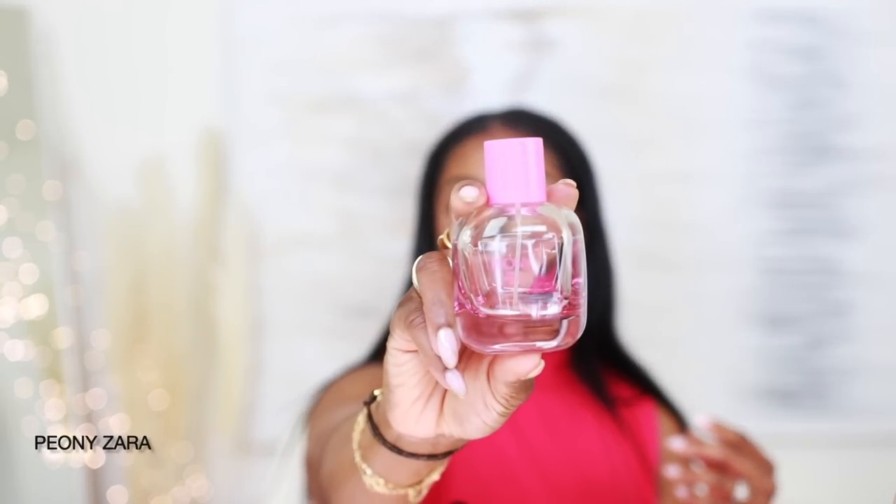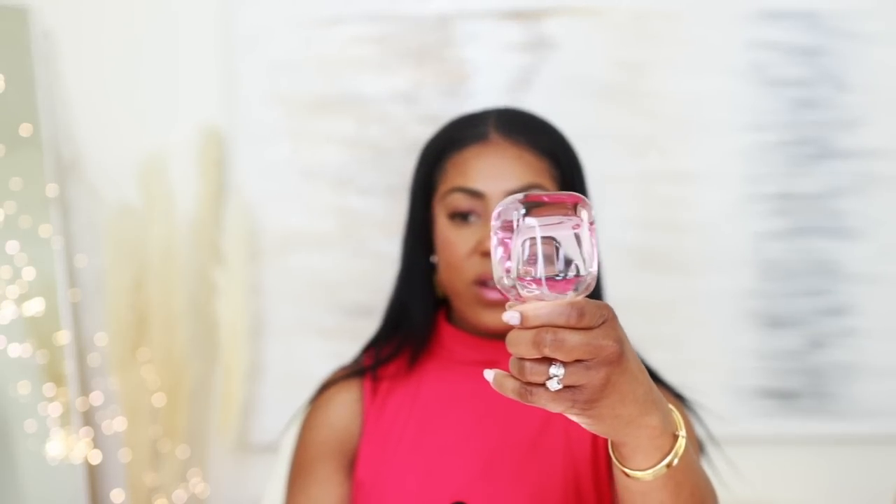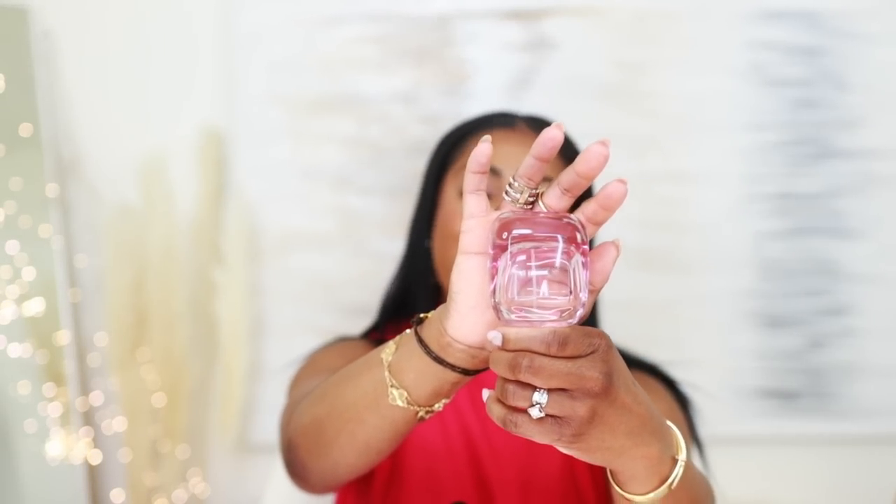Let me tell you about this first fragrance. This is a Zara fragrance — Zara Bloom 04, Peony. This is actually my first empty bottle of fragrance year to date, 2023. It's gone — when it's gone, it's gone. I might have a few drops left, but it is so good.